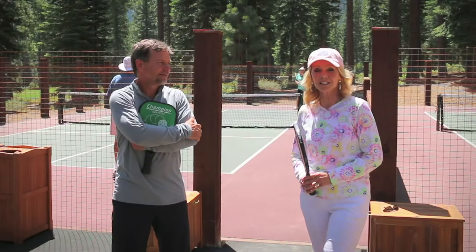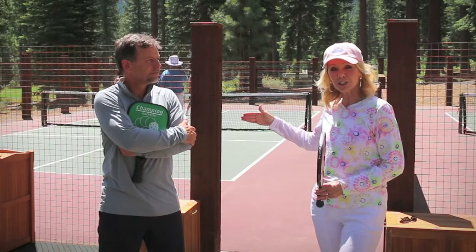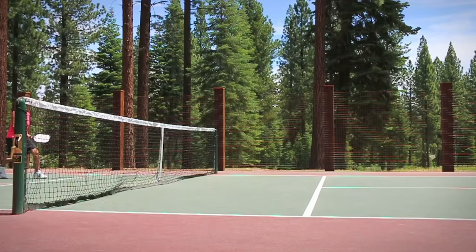Another important rule of pickleball is — you'll see when you come down here — there is a line seven feet away from the net that's called the no volley zone. We also call it the kitchen, so just think: do not go in the kitchen, because you cannot volley inside that area. You can, however, go into the no volley zone if a dink or a ball drops in there and you need to reach in and get it.